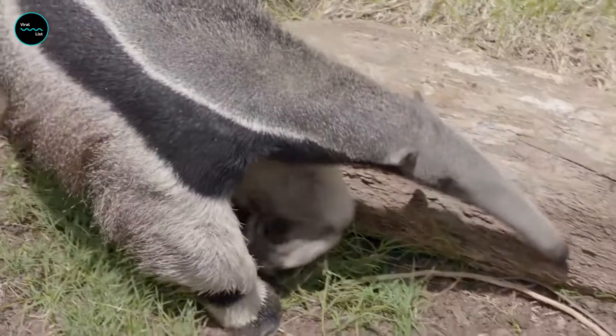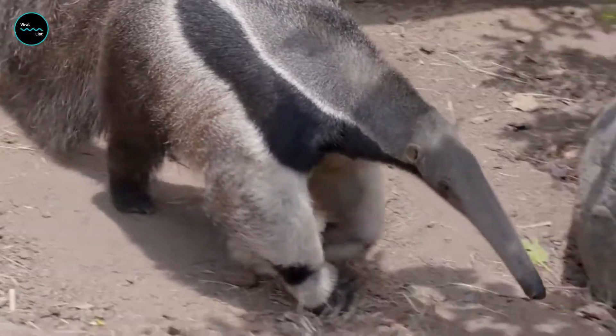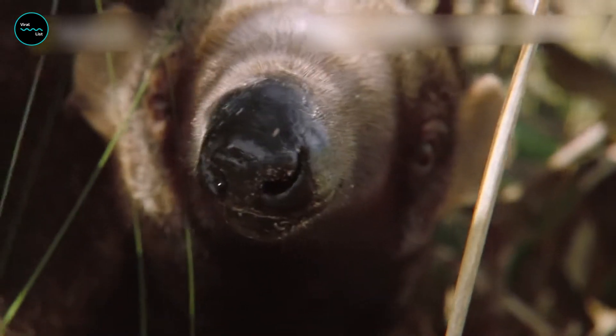These animals find their quarry not by sight — theirs is poor — but by their sense of smell, which is 40 times more powerful than that of a human.